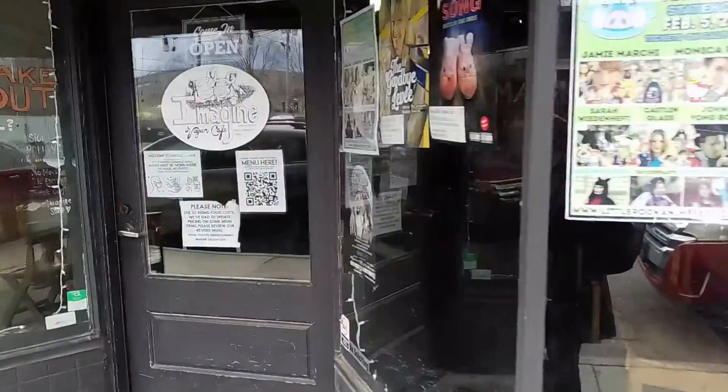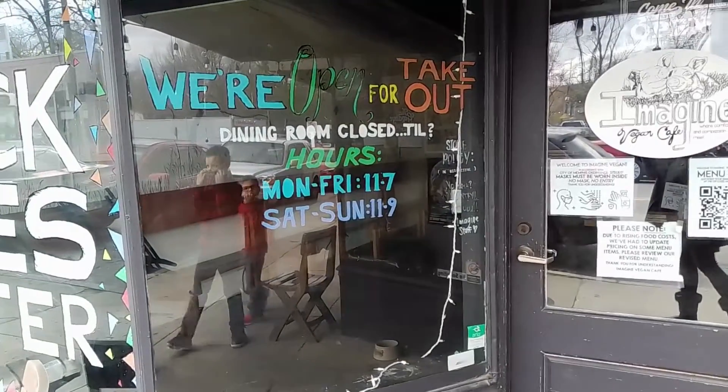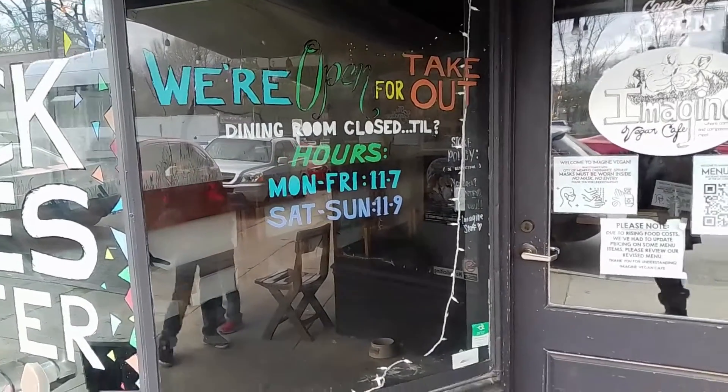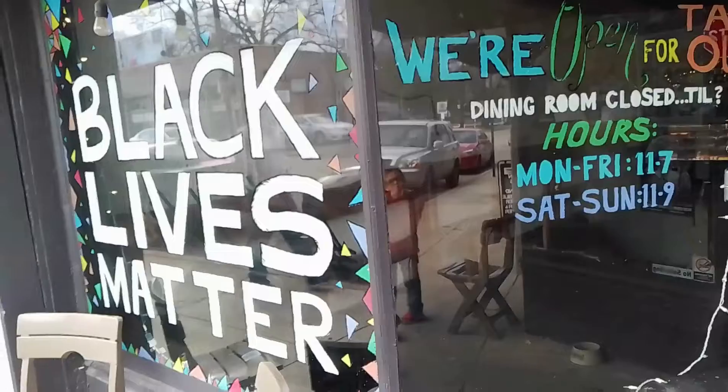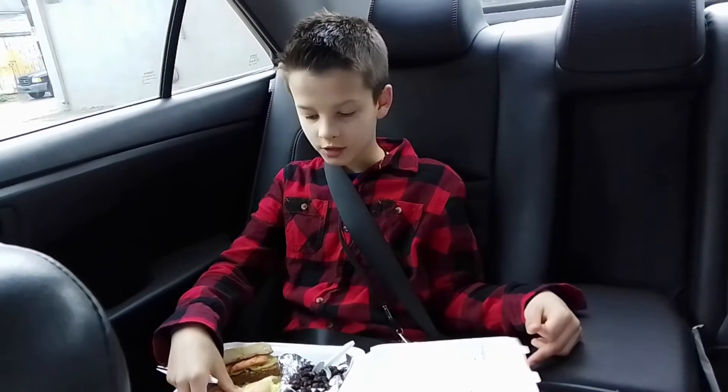This is some art on the outside of Imagine Vegan Cafe. We're open for takeout, dining room closed until question mark. We got food from Imagine Vegan Cafe and we're going to try it.